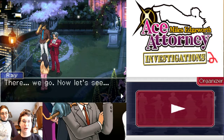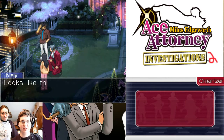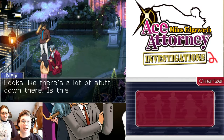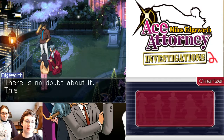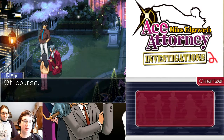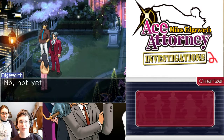There we go. Apparently that took a lot of energy out of him. Now let's see. This looks like there's a lot of stuff down here. Is this what they call a storeroom? There's no doubt about it. That's where Kay fell down.